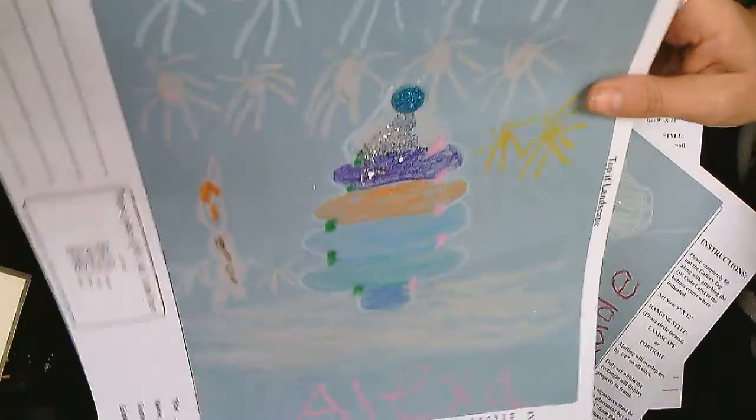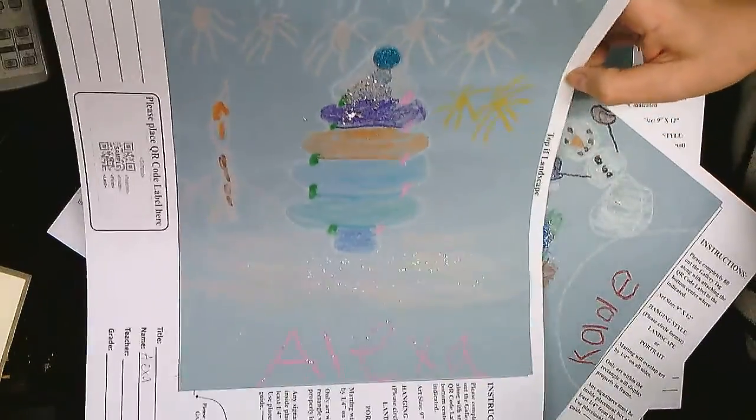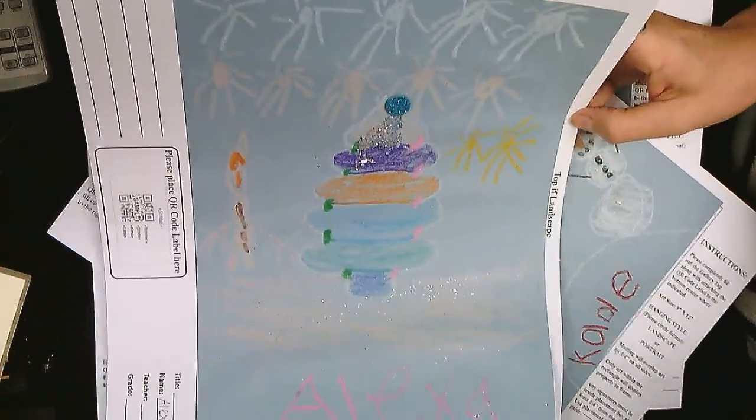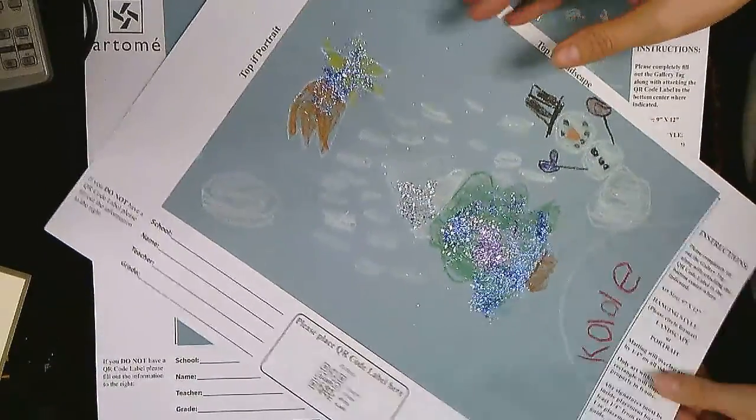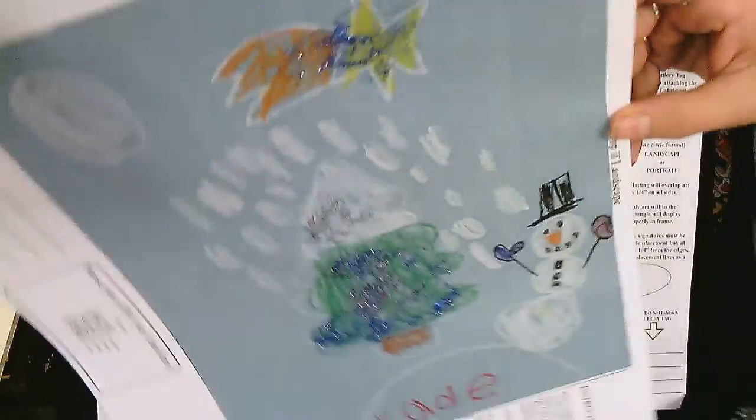And the next one belongs to — ta-da-da-da-da! Alexa! Good job, Alexa! I know this will make Miss Patterson smile! And the next one belongs to Kate — wow, it's Kate!